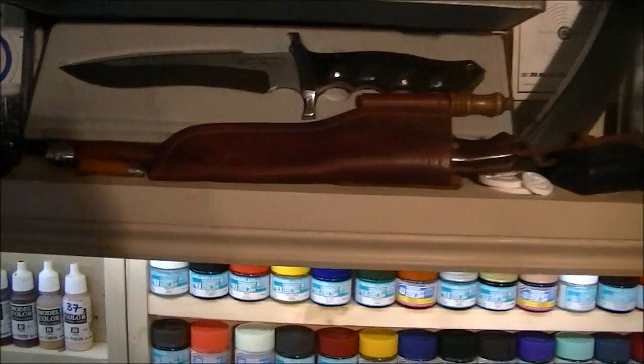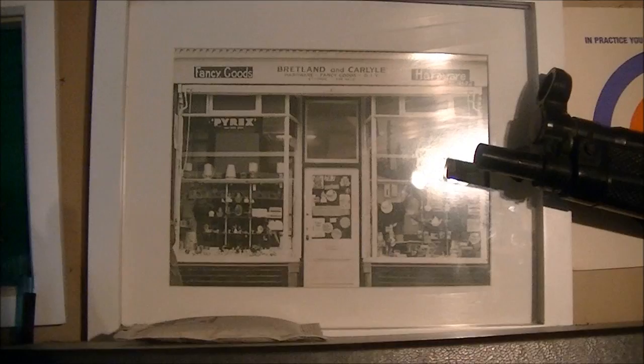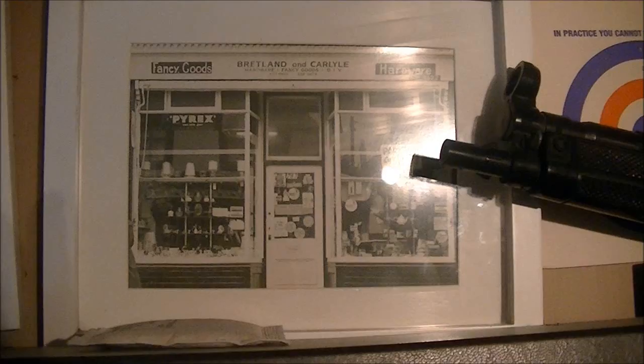Couple of collectable knives — a Boker Magnum, handmade, and an antique Bushcraft Knife that used to be my hunting knife. There's a picture on the wall of my dad's old shop — my dad was a plumber, I followed his footsteps, sadly he's no longer with me, miss him every day. I can remember being there as a kid, really happy memories, so it's nice to have that in here.